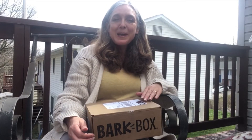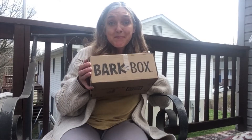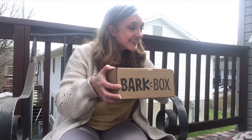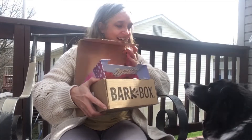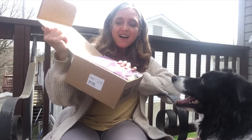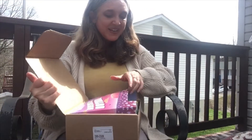Hello beautiful people. I am on my back deck. I've got a BarkBox and I've got a Bell dog who's ready to have her BarkBox. Are you ready? She says yes mama I'm ready. Let's see what it is. It's an Australian Outback. What do you think Belle?